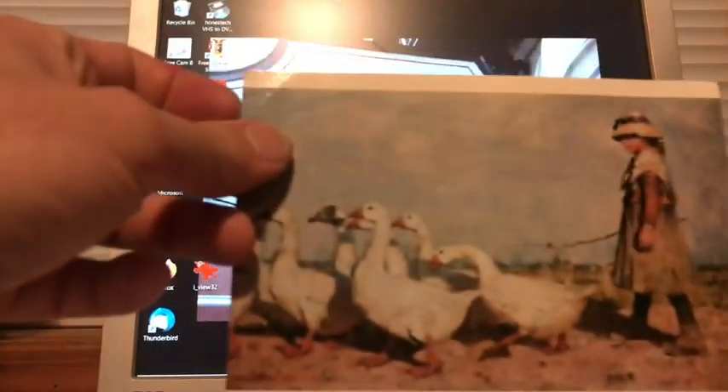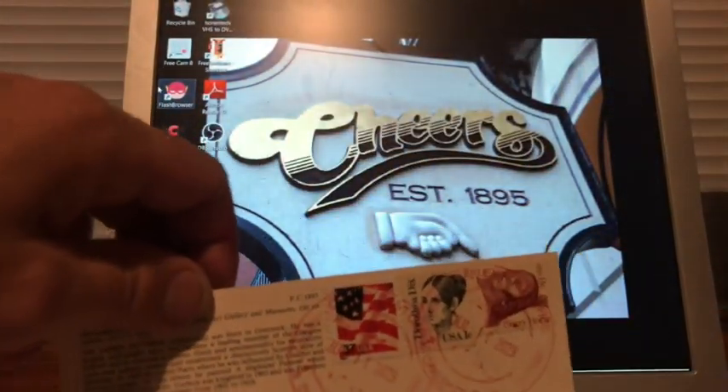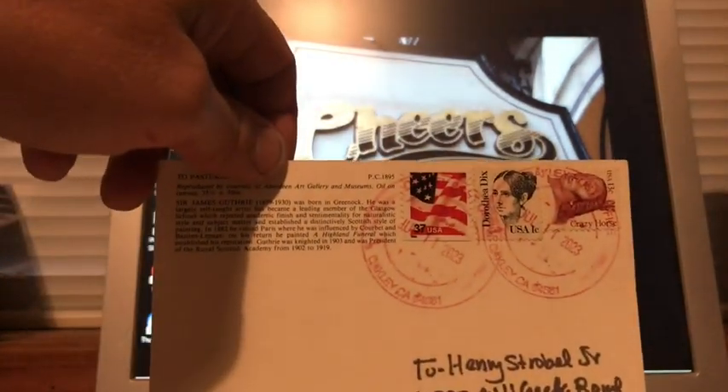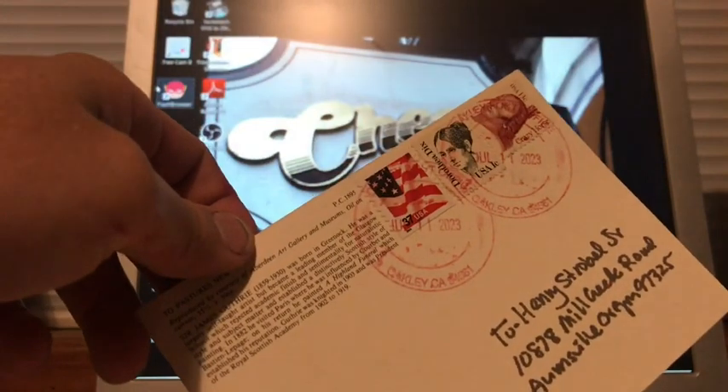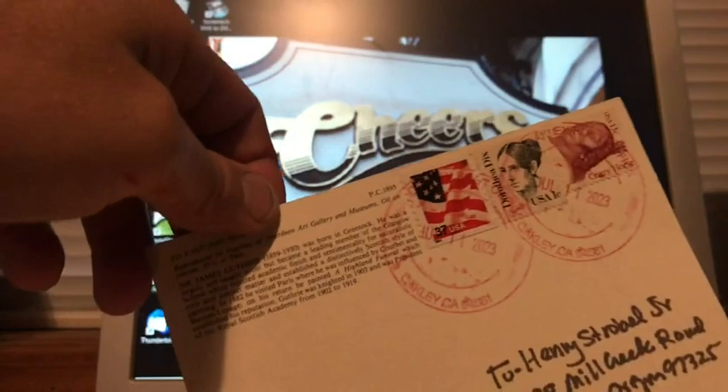Here is a postcard — just a random one I found in the Goodwill bins. I had to use it because it already had 13 cents on it; there's no sense in wasting 13 cents. I believe this is Oakley, California, though I can't read all of it because it's blurry.